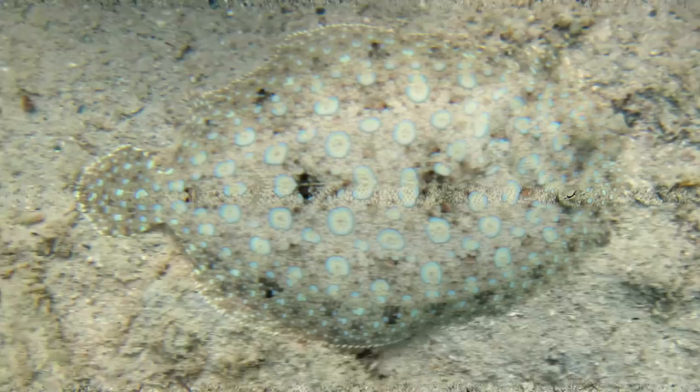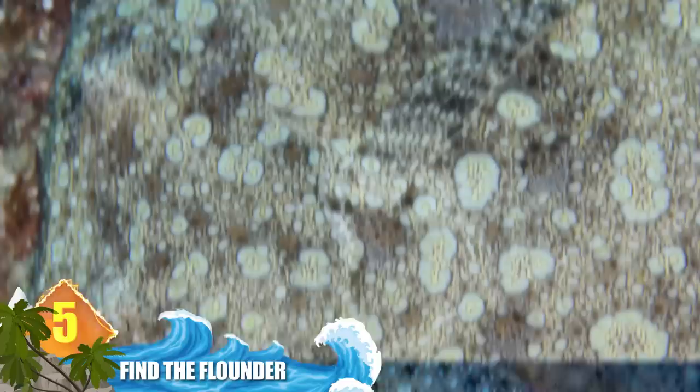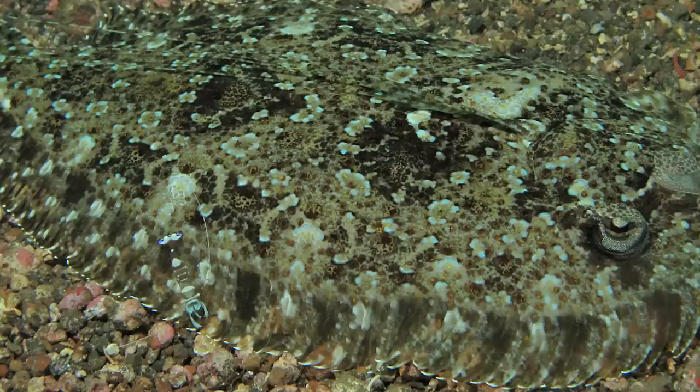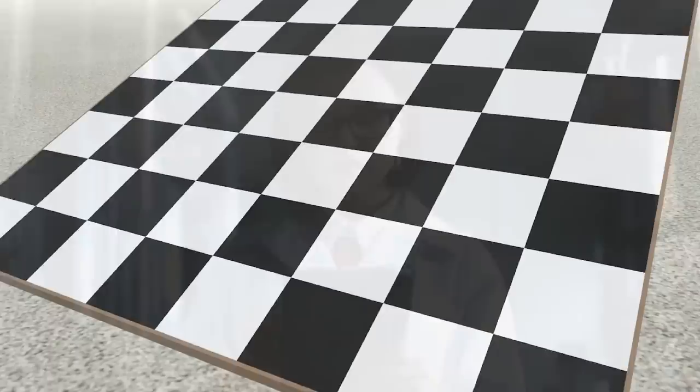Number 5 – Find the Flounder. The peacock flounder, along with its relatives, has a couple of unique abilities. They can use their fins to crawl about the sea floor, and while doing so, they're able to quickly change their patterns and colors to hide from predators — and to hunt prey as well. One tactic they'll perform while hiding or hunting is to bury themselves in the sand and allow their eyes to protrude. Their talent for altering colors and patterns isn't limited to evading predators — researchers have found that these fish can even imitate the pattern of a checkerboard if placed atop one, though it's still unknown how the flounder manages to be such a quick-change artist.